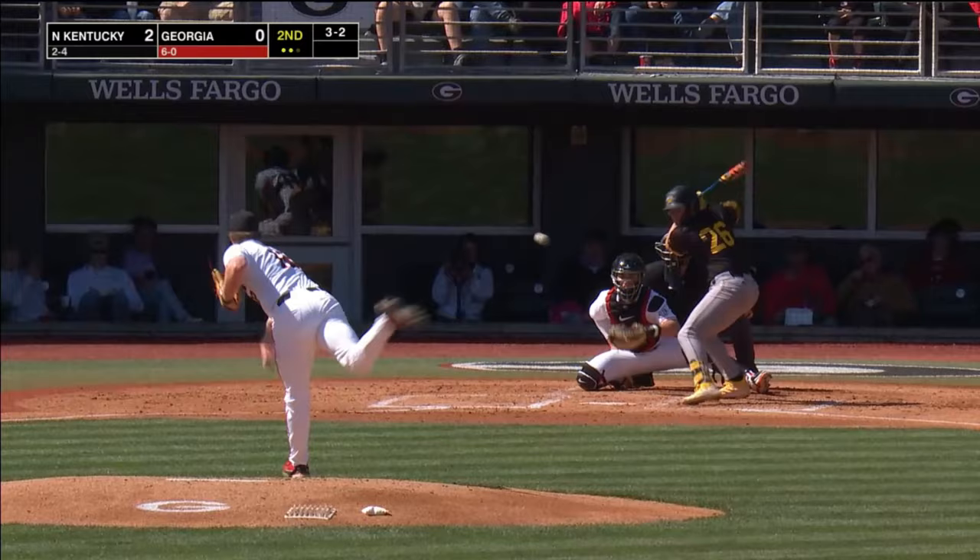Here's the 3-2. Swing and a miss. Finley strikes him out.